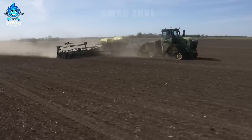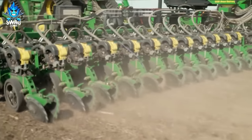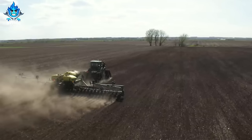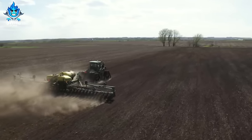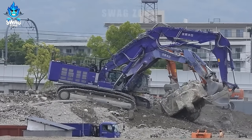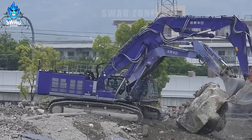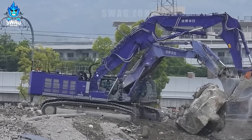The excellent working ability of this tiller saves time and costs for farmers. The excellent workability of this ZX 1800 K3 excavator ensures every project is completed on time and with high quality.